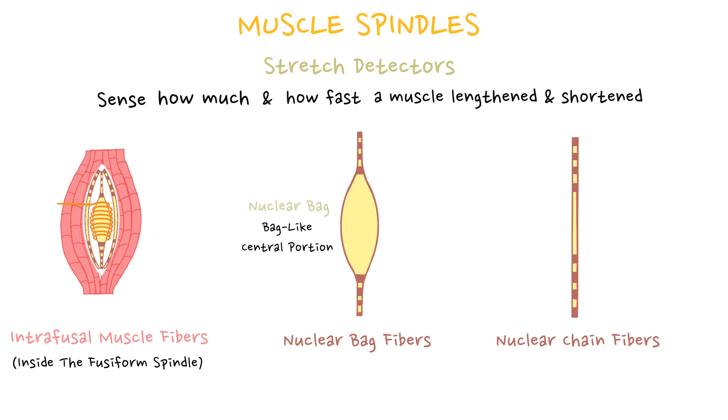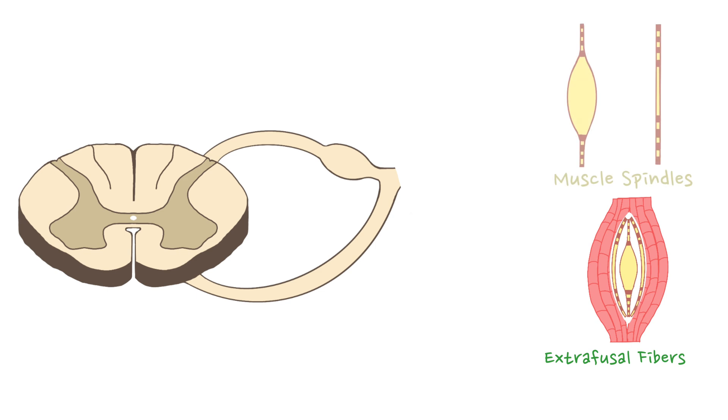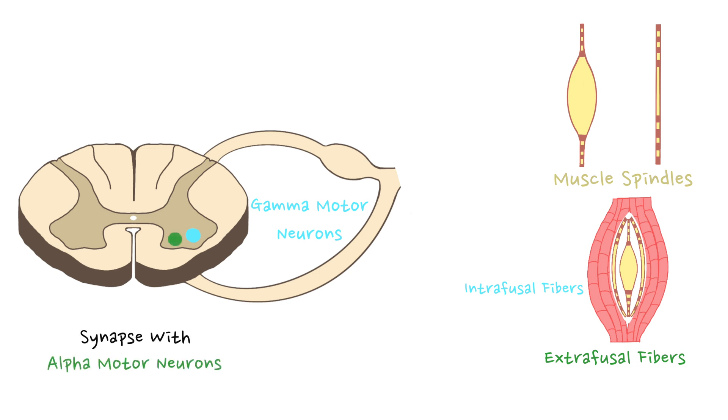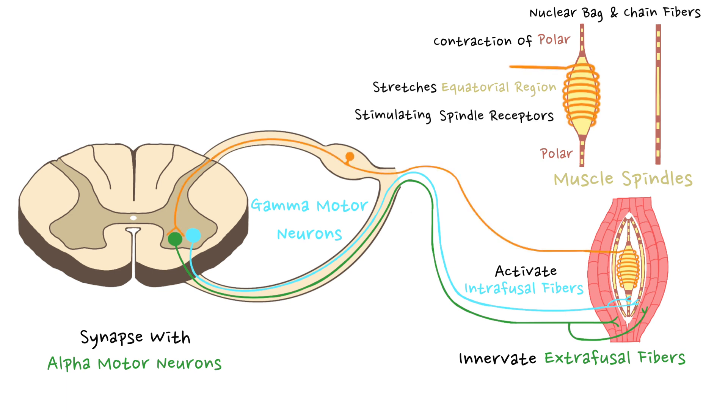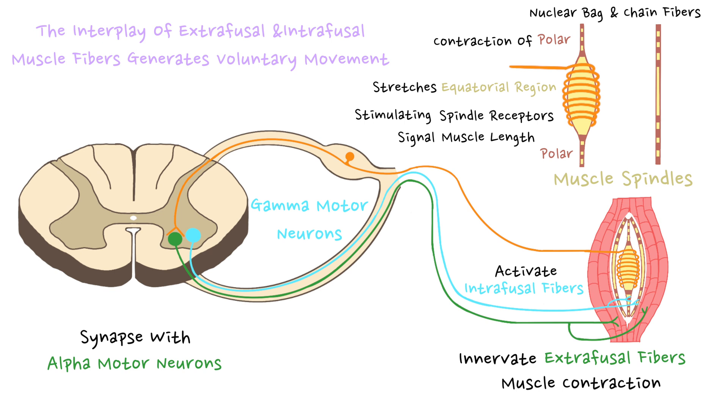There are two types of intrafusal muscle fibers: nuclear bag fibers and nuclear chain fibers. Nuclear bag fibers are thicker and longer, with nuclei accumulated in an expanded bag-like central portion. Nuclear chain fibers lack the central bulge and feature nuclei arranged linearly along the equatorial section. A typical muscle spindle encompasses two nuclear bag fibers and four to five nuclear chain fibers. When lateral corticospinal tract neurons synapse with alpha motor neurons in the ventral horn, these neurons innervate extrafusal fibers generating force, while gamma motor neurons activate intrafusal fibers, stimulating spindle receptors and enabling voluntary movement.